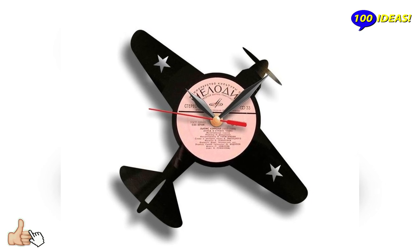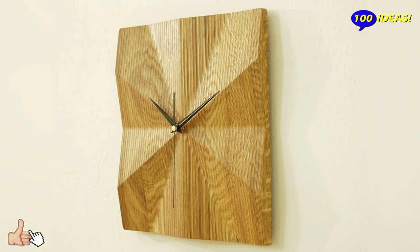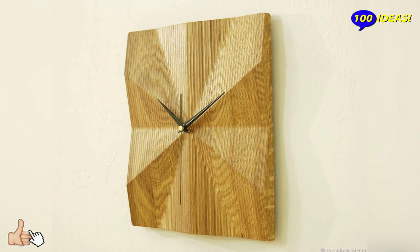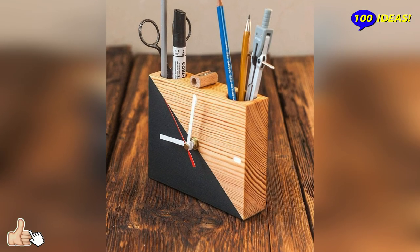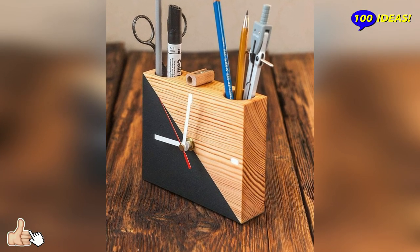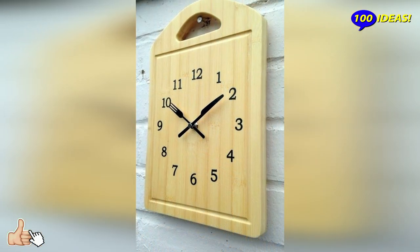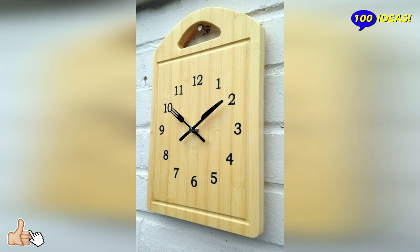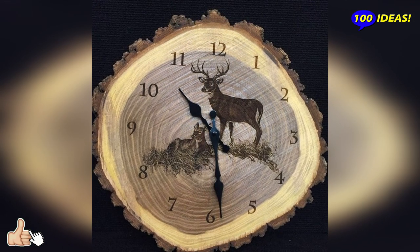It is a different matter when it comes to design watches for the daytime environment. In this case, personal taste, the space available and the surrounding furnishings are the factors that determine the final choice. Clocks as decorative objects are suitable to decorate environments such as living areas, contract areas or offices, and bedrooms for adults and children.